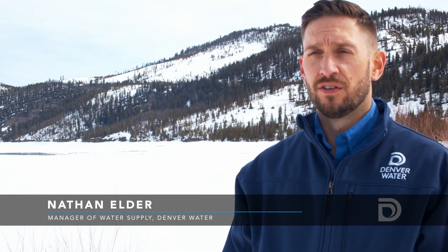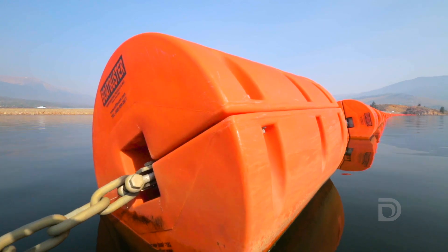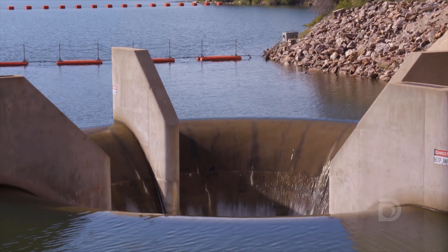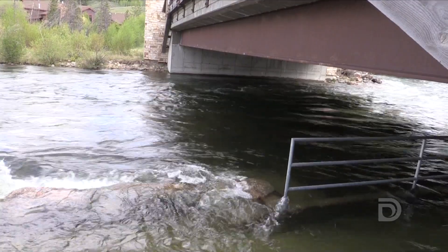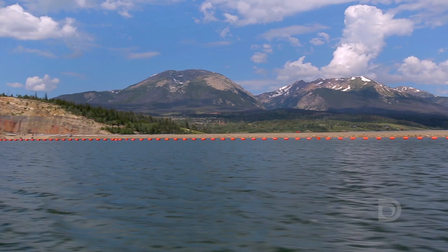During the runoff season, we know that's a really critical time up here. So we keep local officials informed of snowpack conditions, reservoir elevations, and how much water we need to release from Dillon Dam. Communication is key, and it's really important to have relationships with local officials up here, because at the end of the day the important thing is keeping people safe.